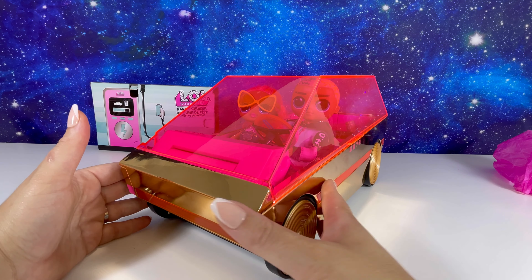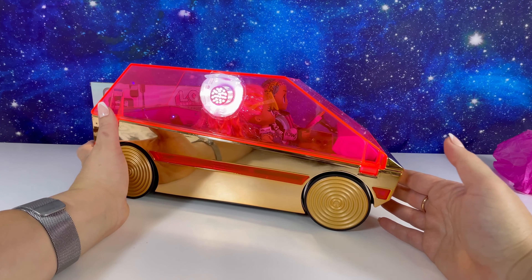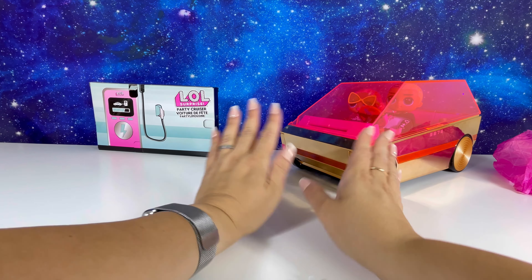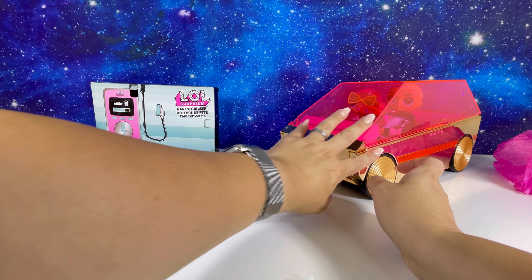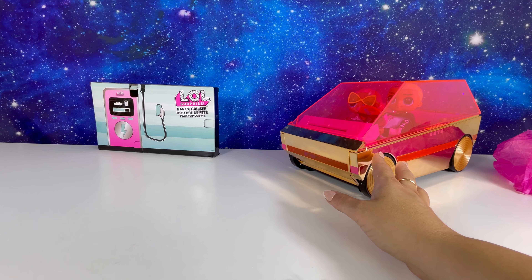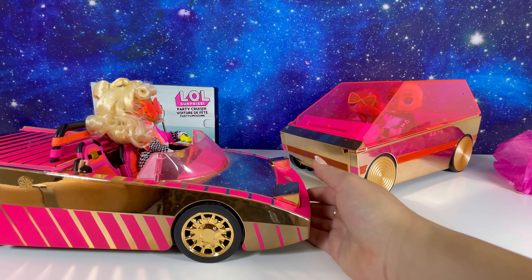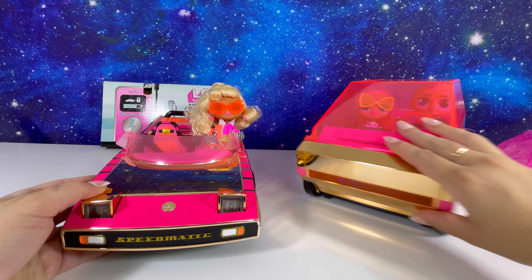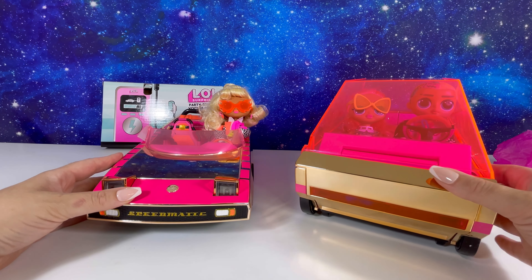Let's turn this back into the Party Cruiser and see what happens with black lights. Here it is all closed up back how it came. Let's do a quick comparison between this bad boy - I'm gonna call it bad boy because it really is - look at it, it's just super cool, and our old LOL car. They have the same color which I love, they kept the aesthetics the same.